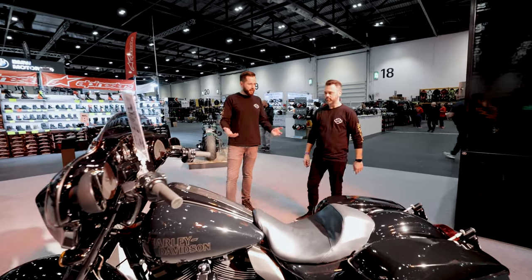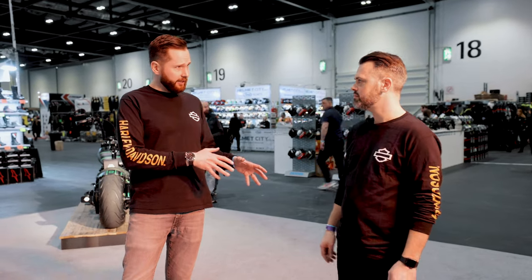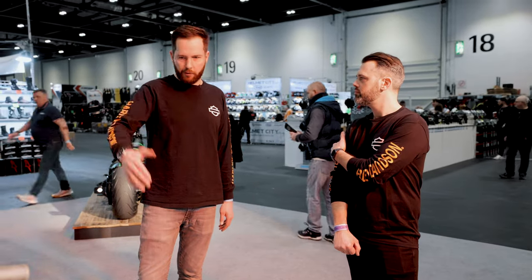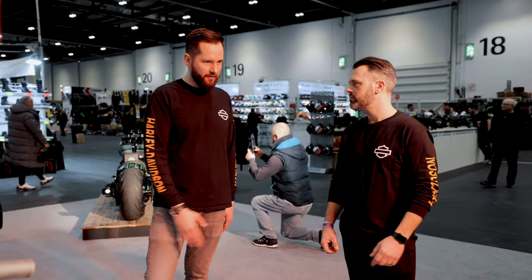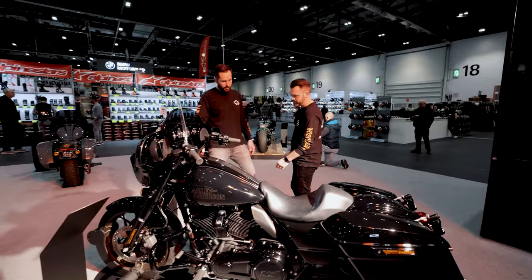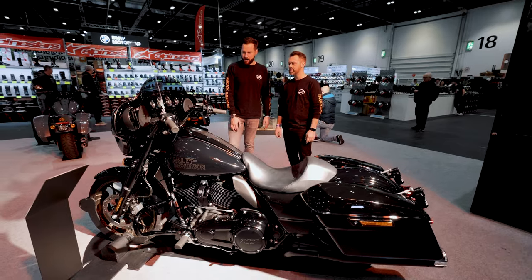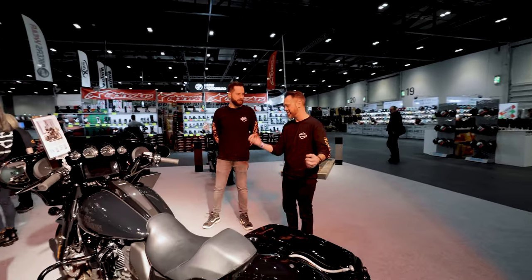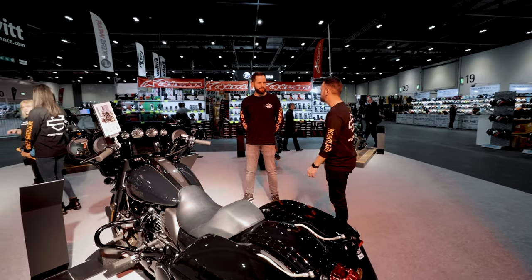King of the Baggers is an amazing race series out in the States, so we took inspiration from it to create our own road-going bagger. We got this bike in from the press fleet, added the Ohlins shocks on the rear and the front Ohlins shocks as well — completely transforms the ride. Just straight out of the box it's a cool bike, but with these few extras it's just a game changer.